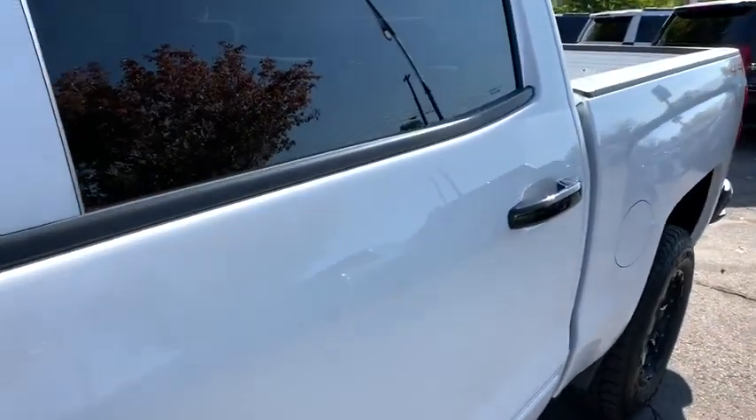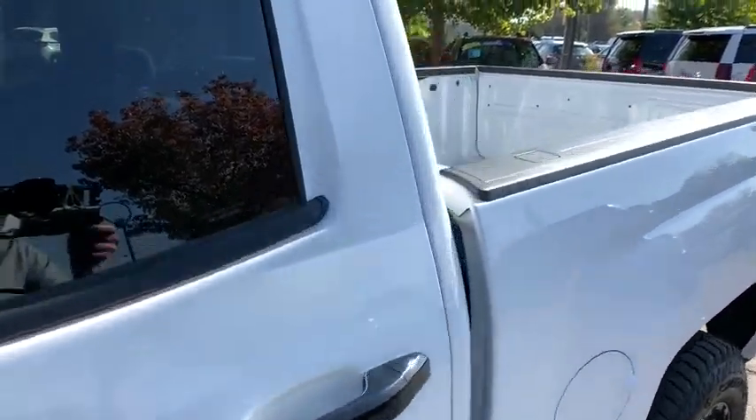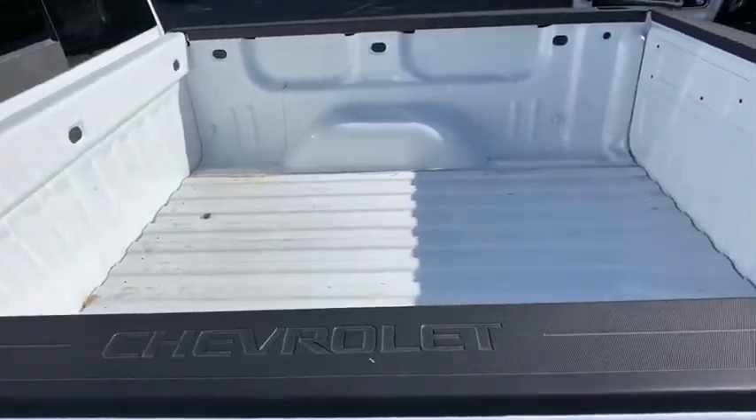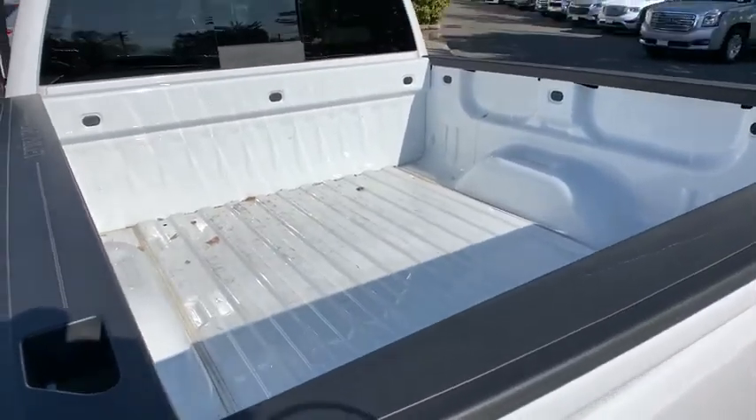Aluminum wheels, AM-FM stereo radio, universal garage door opener, power door locks, and MP3 player. This vehicle offers reliability and good looks at a great price.